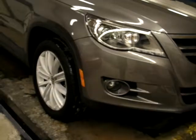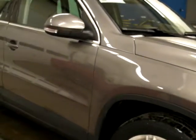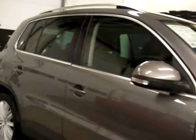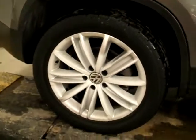It also features an auto dimming rearview mirror, full power driver seats, and automatic headlights. I'm going to take you around and show you the outside and the inside to make sure you can get a good impression of this particular Tiguan.